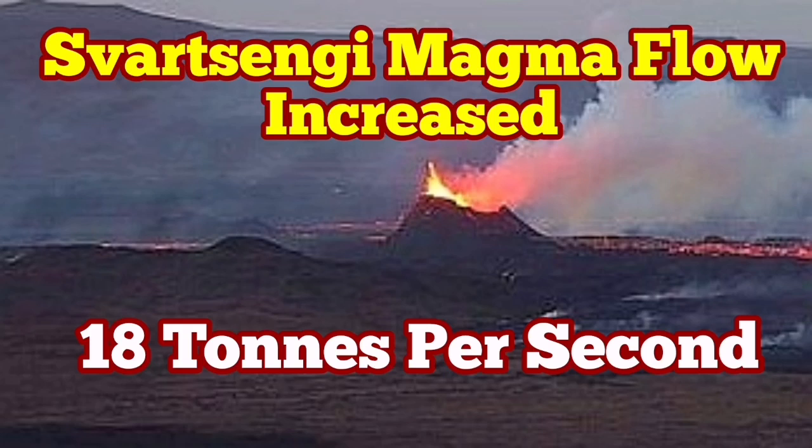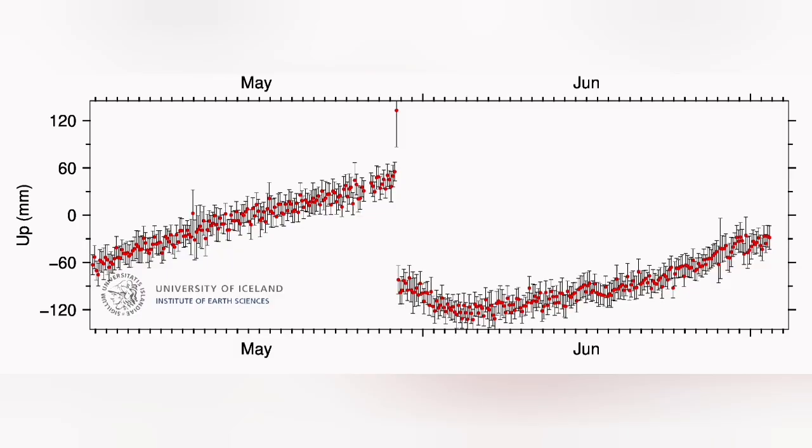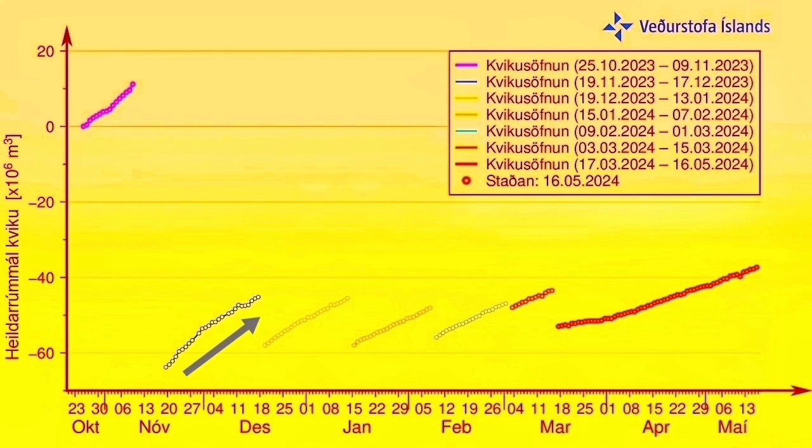Things are gathering pace in the Svartsengi volcanic system. Magma flow from a deeper source to the Svartsengi reservoir has increased in pace and at the moment is actually more than what it was in a similar period in the previous eruption.